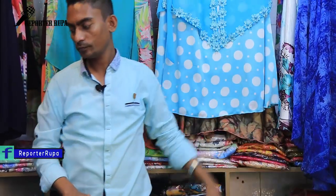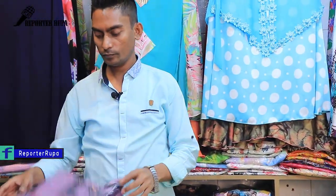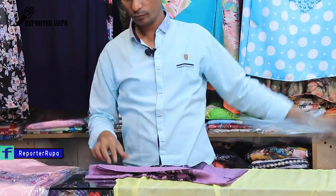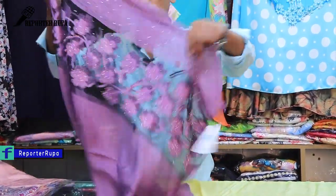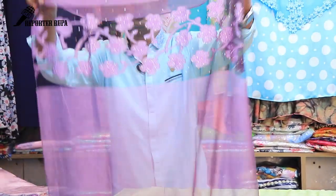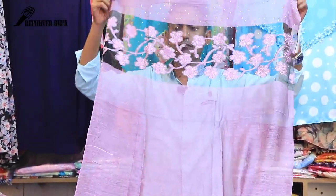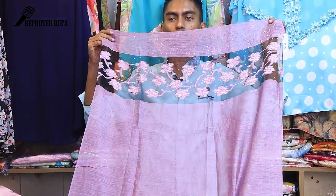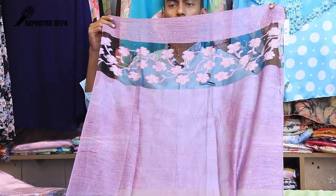I am going to talk about her hairwrap collection.